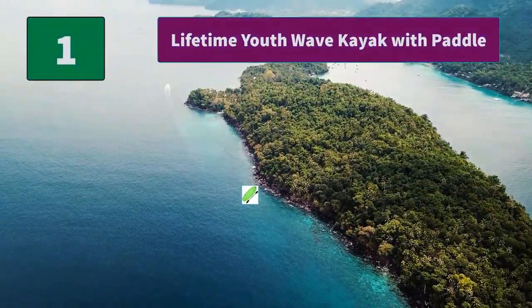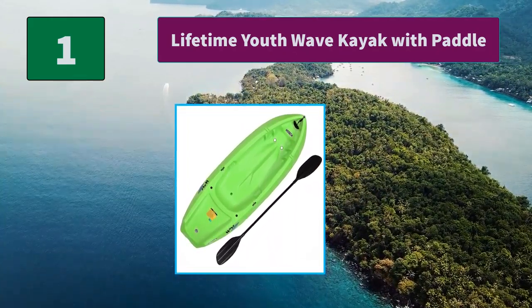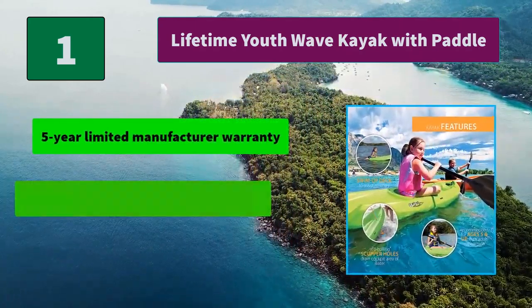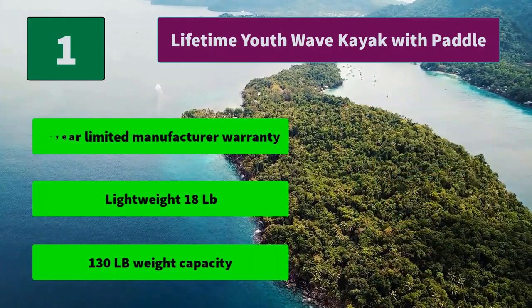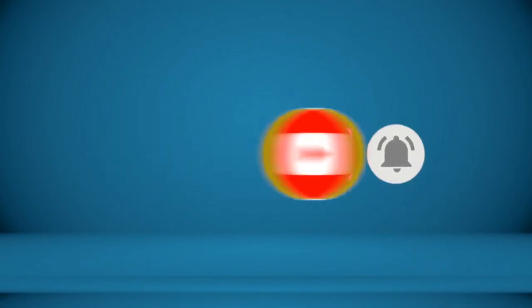Number 1: Lifetime Youth Wave Kayak with Paddle. It provides a stable paddling platform to keep your child safely in the kayak. A swim-up step allows the rider to easily re-enter the kayak from the water. Main features: 5-year limited manufacturer warranty, lightweight at 18 pounds, and a 130-pound weight capacity. For more information about these products, check the video description. Thank you.